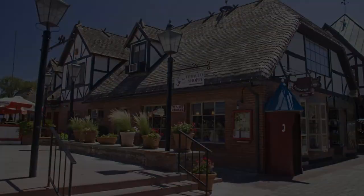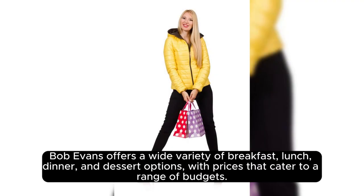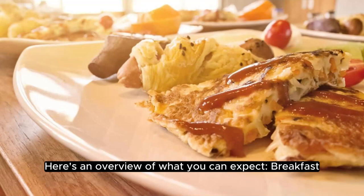Bob Evans menu prices. Bob Evans offers a wide variety of breakfast, lunch, dinner, and dessert options with prices that cater to a range of budgets. Here's an overview of what you can expect.